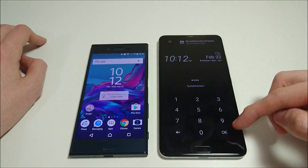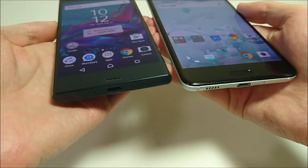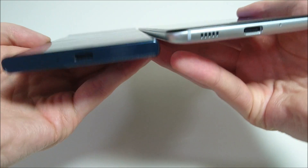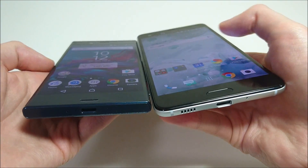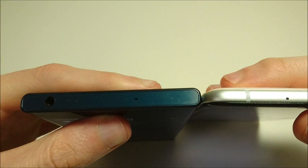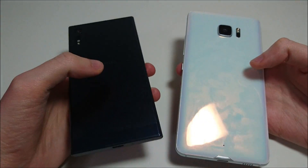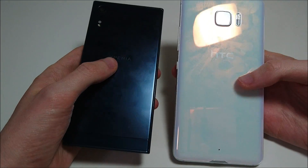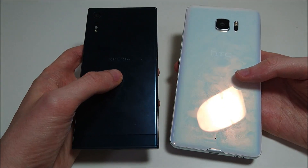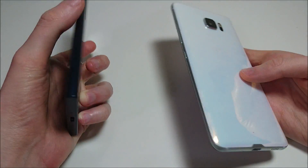Both of these phones are running Nougat. Let me show you guys a look at the design first, because both of these phones have a beautiful design. You can see at the bottom both phones have USB-C. Now with the Sony you do have a headphone jack; with the HTC you do not — pretty disappointing in my opinion. The Sony phone has an all-metal design, while the HTC is more so glass. Both manufacturers have kind of reversed — in the past Sony's were mostly glass, now using metal, and HTC was mostly metal, now using glass.